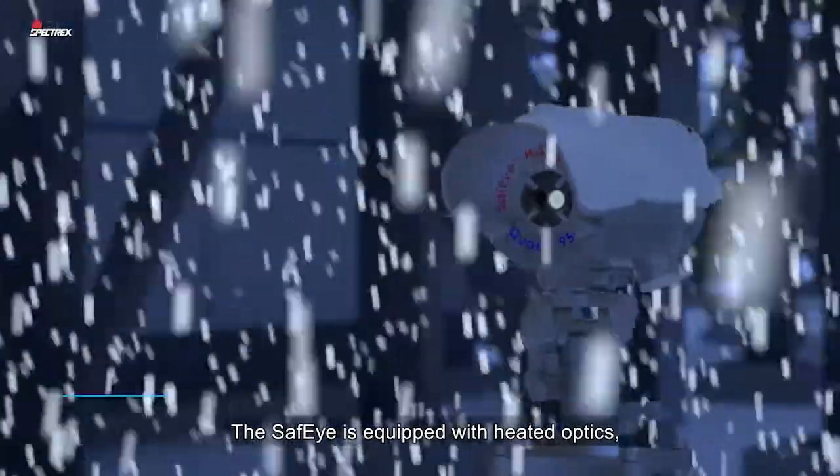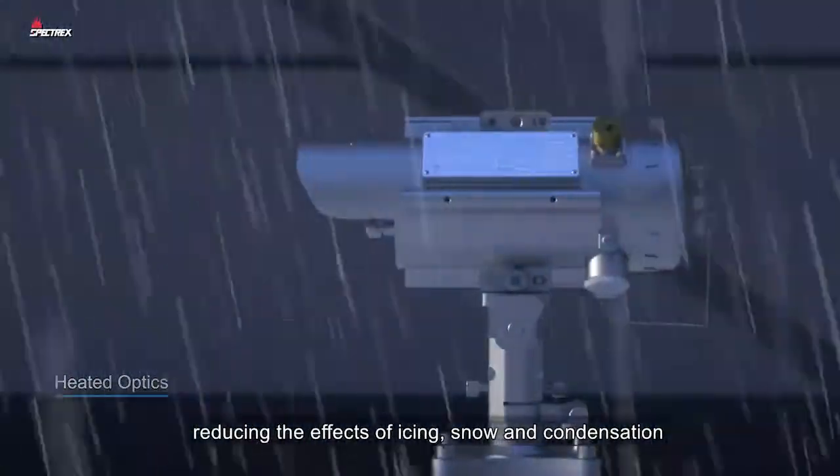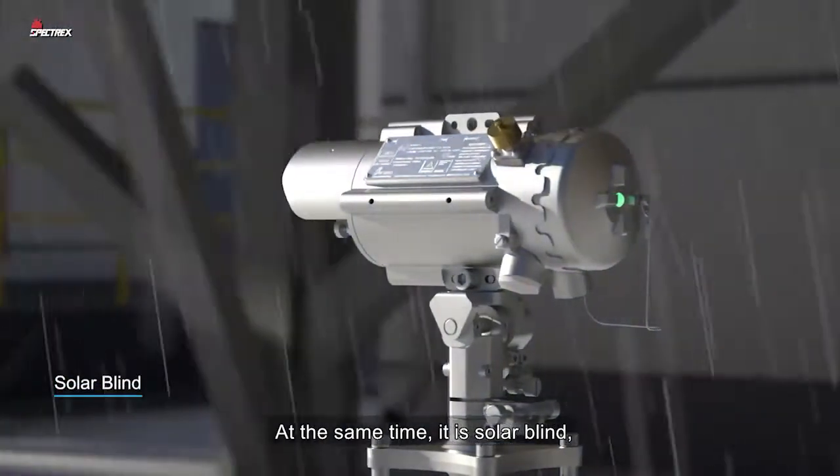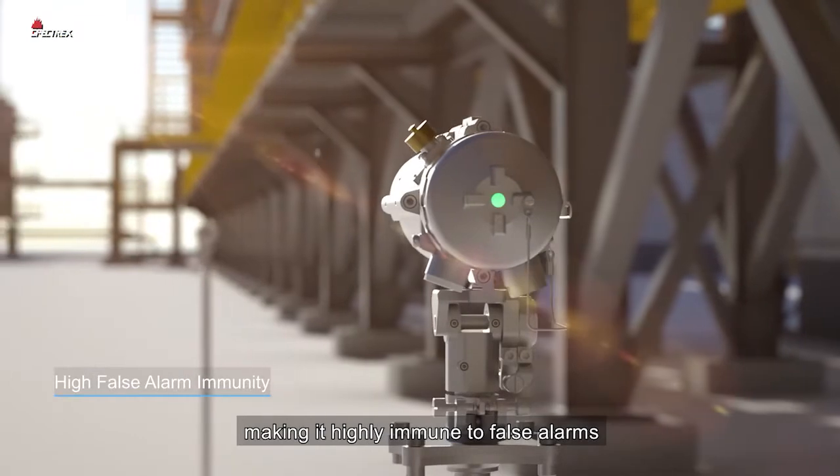The SafeEye is equipped with heated optics, reducing the effects of icing, snow, and condensation. At the same time, it is solar blind, making it highly immune to false alarms.